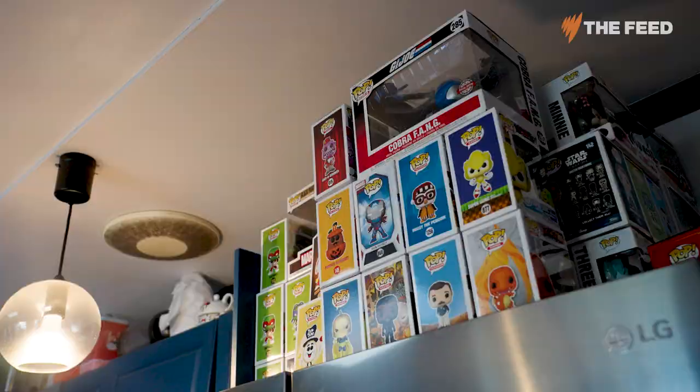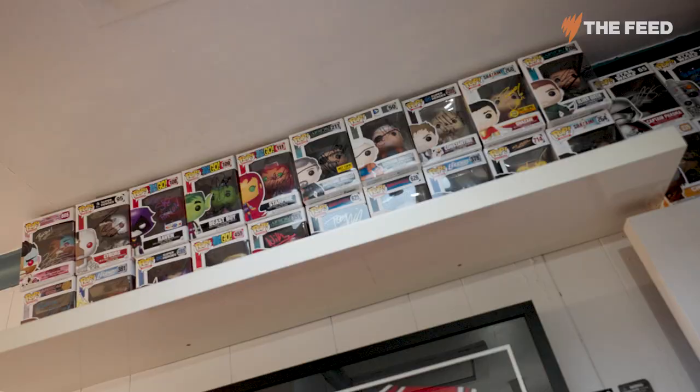My advice to anyone considering investing in Funko Pops: do your research. Like investing in anything, it's not a mug's game. Sometimes I've made mistakes — I've thought a pop will be in high demand, loaded up, bought six of them, and been stuck with them and had to let them go for less than what I paid. You've got to wear the losses sometimes.